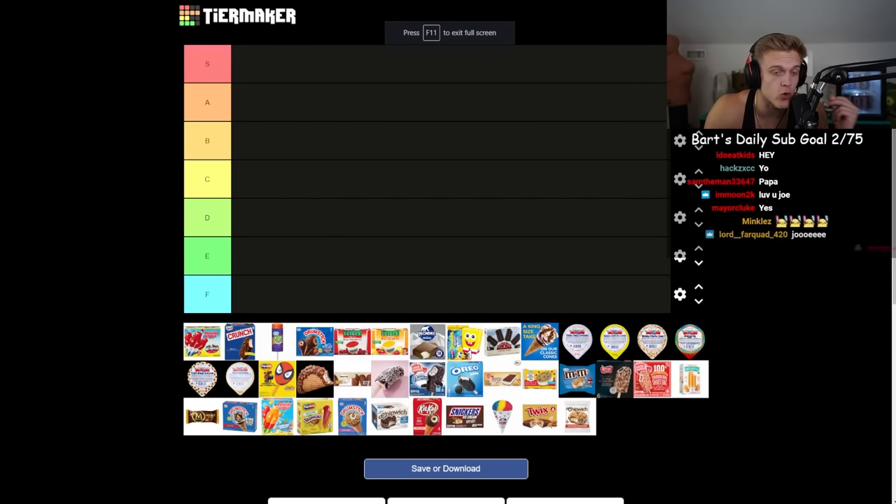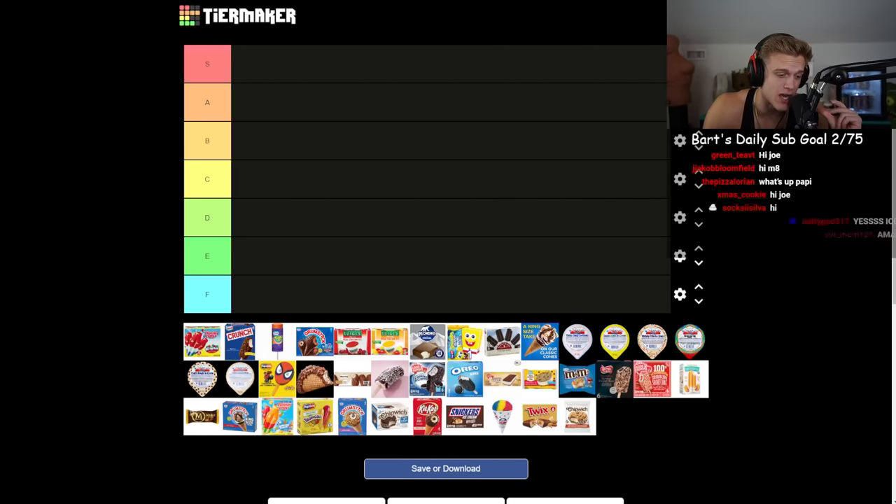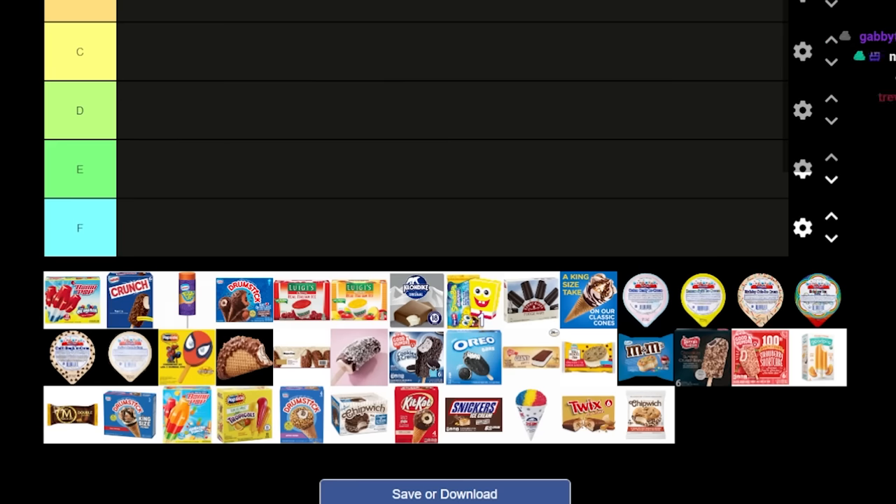Hello everybody! We have something very special today — we are doing the ice cream truck tier list, something that has been in anticipation on my stream for quite some time. I've been talking about it since the summer and now we're finally doing it.